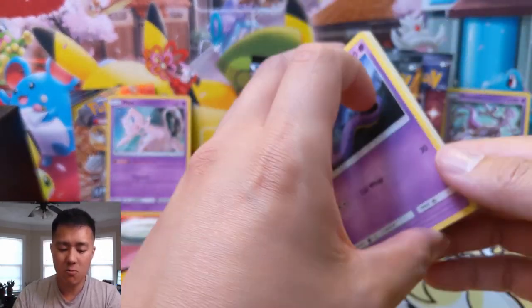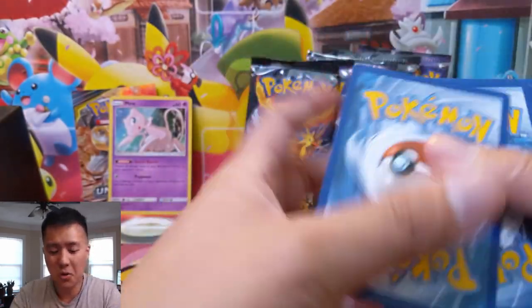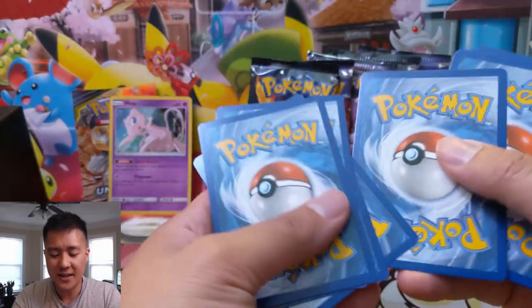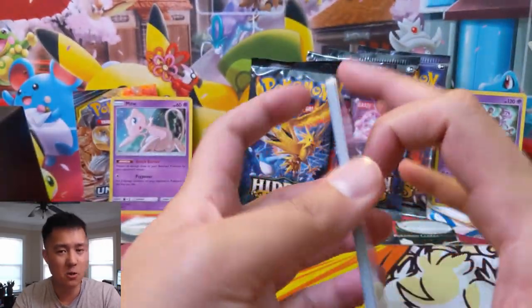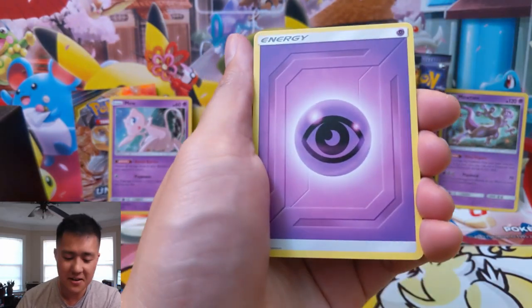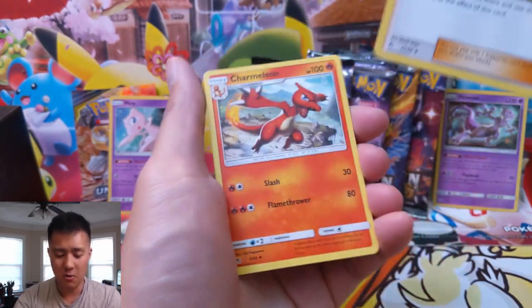So far I feel like our pulls have been ramping up, but we have yet to pull a GX. I have a theory though — you know what that means: we're just saving it all up to get a really good one.